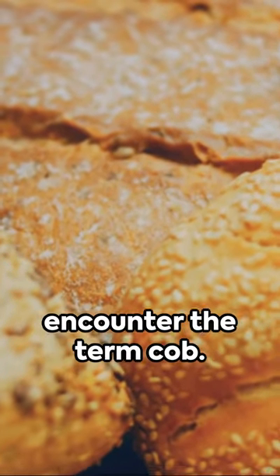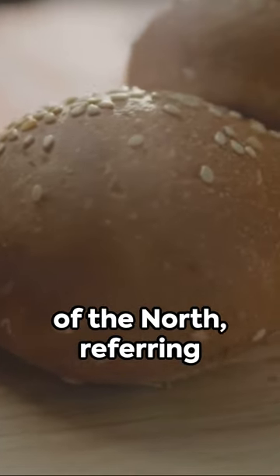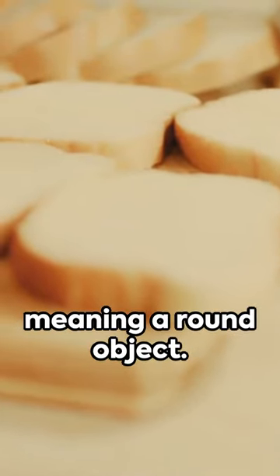Moving on, we encounter the term cob. This word is predominantly used in the Midlands and parts of the North, referring to a soft and round bread roll. Its origins can be traced back to the Old English word cop, meaning a round object.